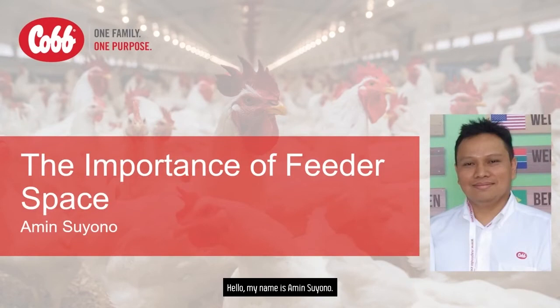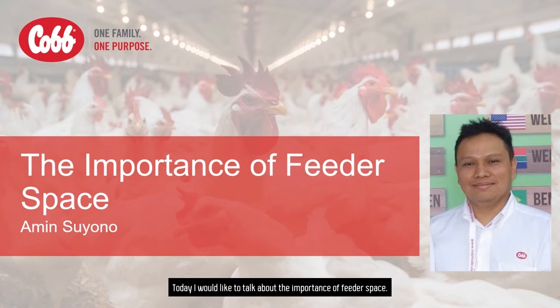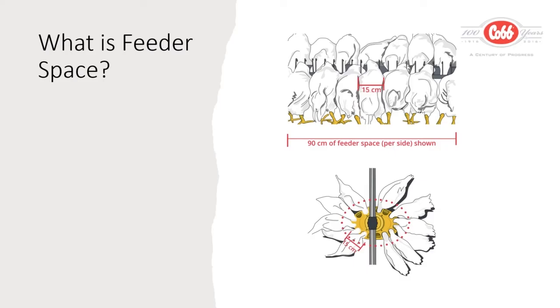Hello, my name is Amin Suyono. Today I would like to talk about the importance of feeder space. First thing first, what is feeder space?